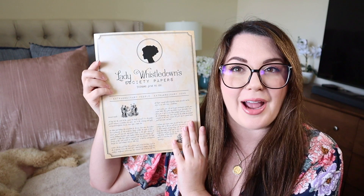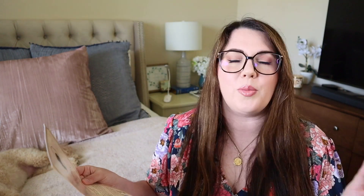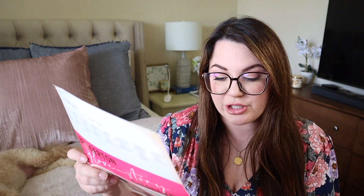This says Lady Whistledown Society Papers — it's like a real news sheet from the show and it's really cute. It's like the perfect way to introduce this box. I'll try to read it: 'Dearest reader, at long last the event of the season has finally arrived. It is this author's greatest pleasure to introduce to the entire ton this stunning and highly anticipated Bridgerton box by Once Upon a Book Club.'